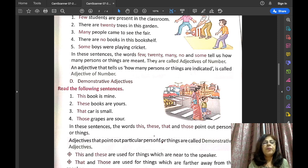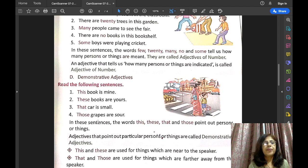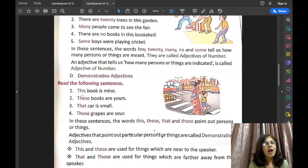As you know, 'this' and 'these' are used for things which are near to the speaker, and 'that' and 'those' are used for things which are farther away from the speaker. 'This' is used for a singular noun and 'these' is used for a plural noun. 'That' is used for a singular noun and 'those' is used for plural nouns that are farther away from the speaker.